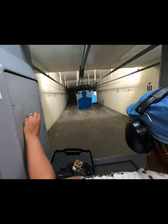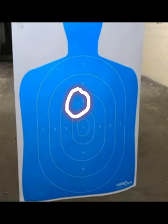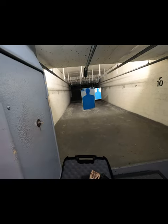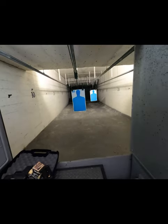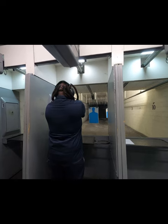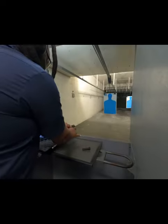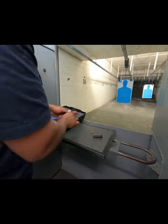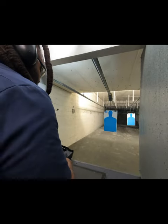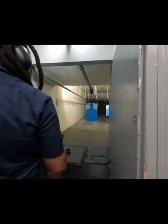After reviewing the target, results are checked — no headshots but they did pretty good overall. A fresh target is put up for the next round.